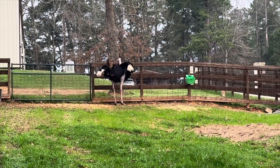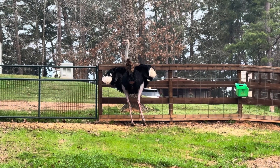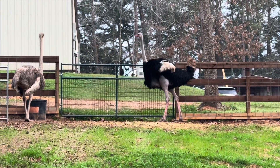So this morning, our ostrich rooster Carl is having him some breakfast. He knows he's going to need all the energy he can get. It's about time for him to start sitting on those eggs.